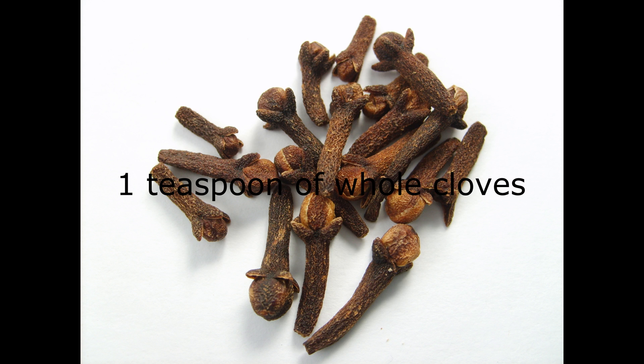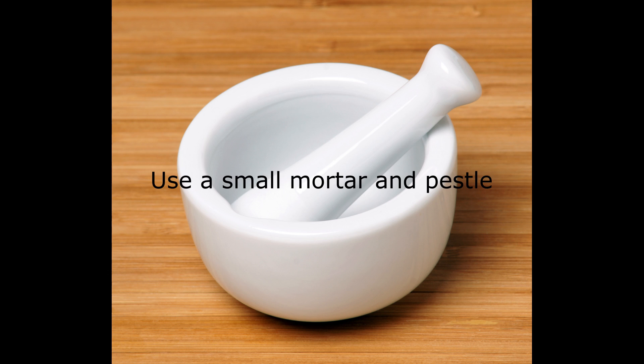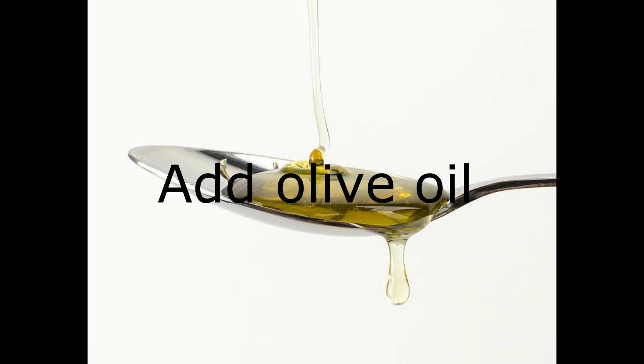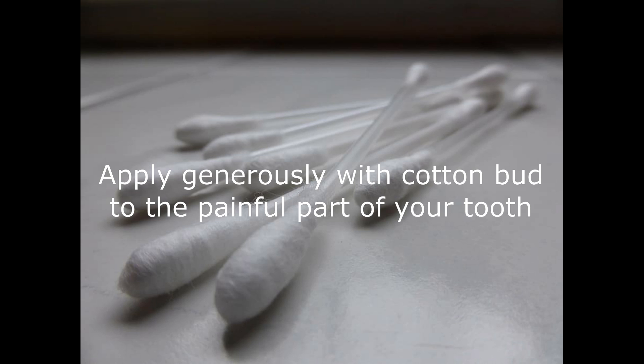You will need one teaspoon of whole cloves and one tablespoon of olive oil. Use a small mortar and pestle or coffee grinder to crush or grind the whole cloves. Add the olive oil and mix together. Apply generously with a cotton bud to the painful part of your tooth.